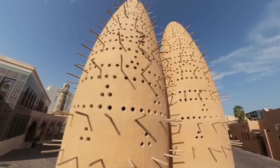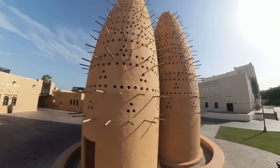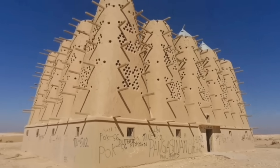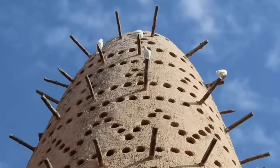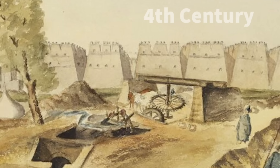These towers are described as vernacular architecture — a type of structure that is architecturally unique but has no single creator, likely passed down by families throughout the ages. Therefore it's unknown when exactly they were invented, but there are records of their existence dating as far back as the 4th century.